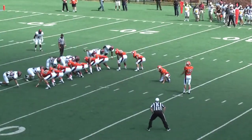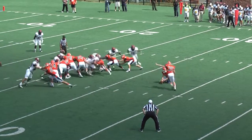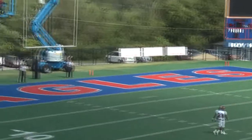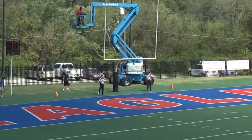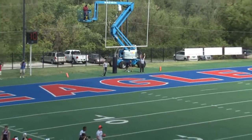Duncan missed from 36 in week one. Spot down, Duncan's kick is high. It's end over end and it is through — barely clears the crossbar, but it's good.